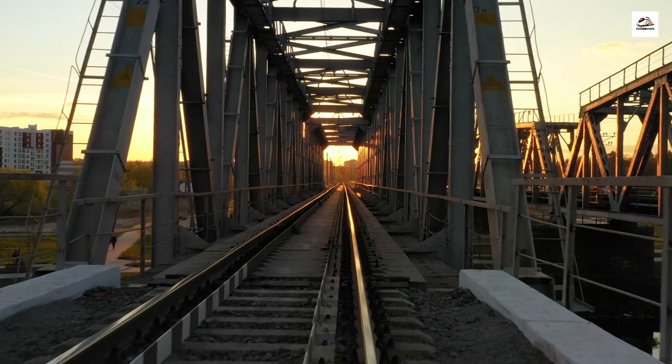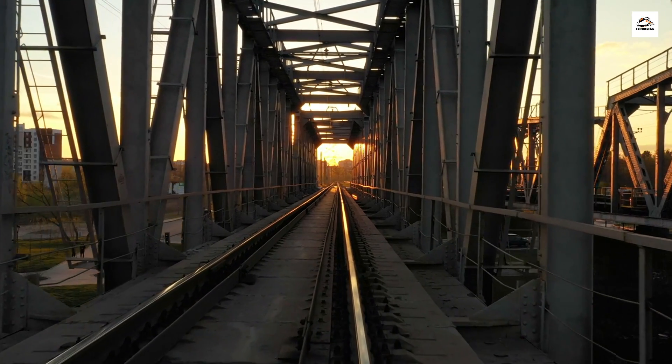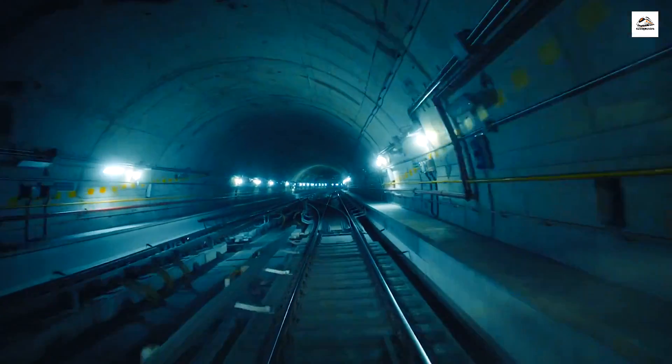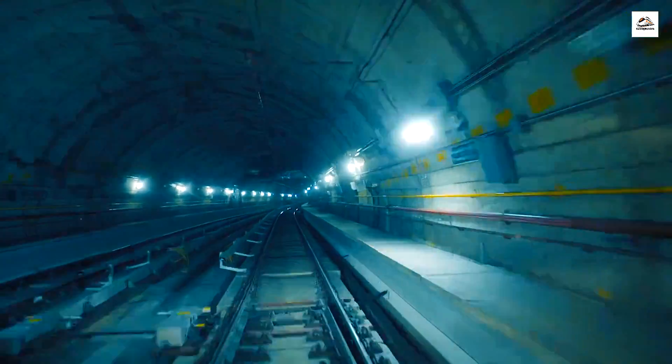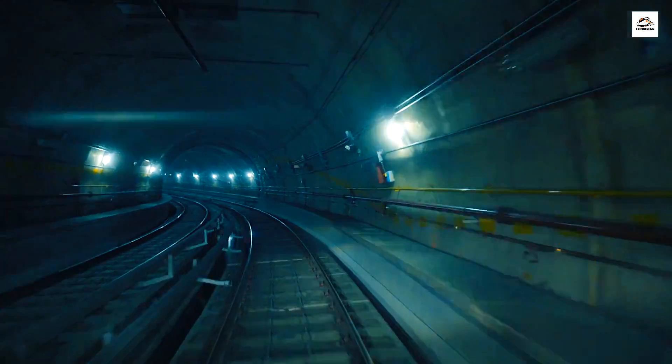Beneath the picturesque landscapes we traverse, there's a hidden world of engineering marvels. The railway includes numerous underground tunnels, some of which are among the deepest in the world, providing passengers with a smooth and uninterrupted ride.